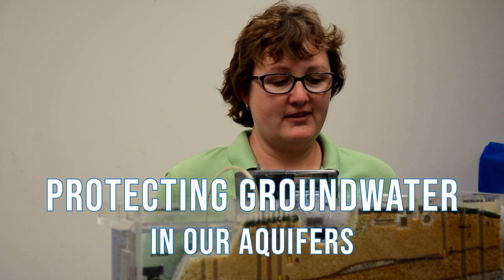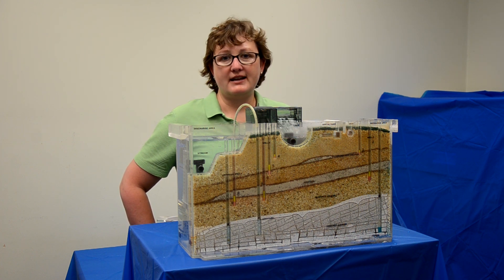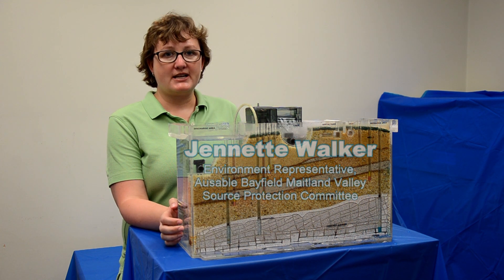Did you know that 66% of our fresh water is found underground? This groundwater recharges lakes, rivers and our municipal wells, where many of us get our drinking water from. Hi, I'm Jeanette Walker and I'm a member of the Asabo Bayfield-Maitland Valley Source Protection Committee.